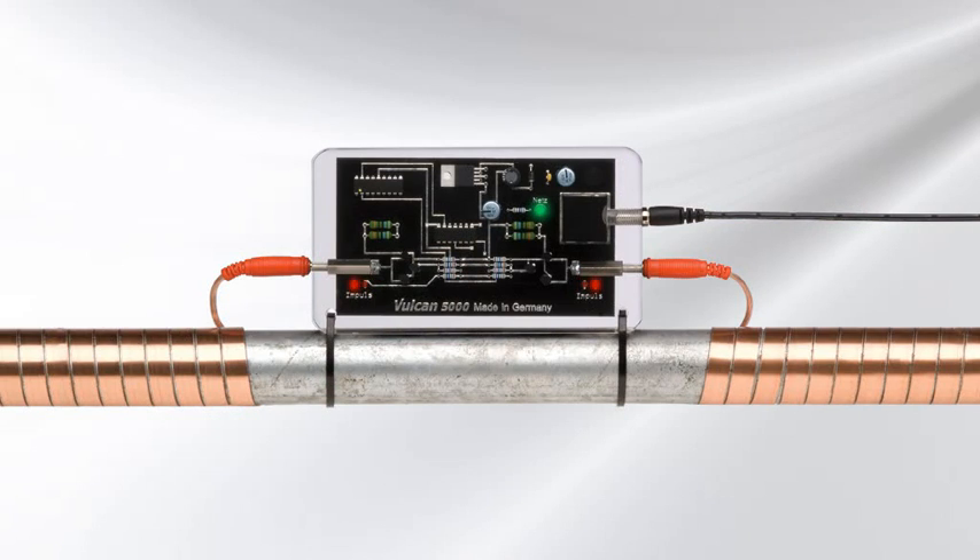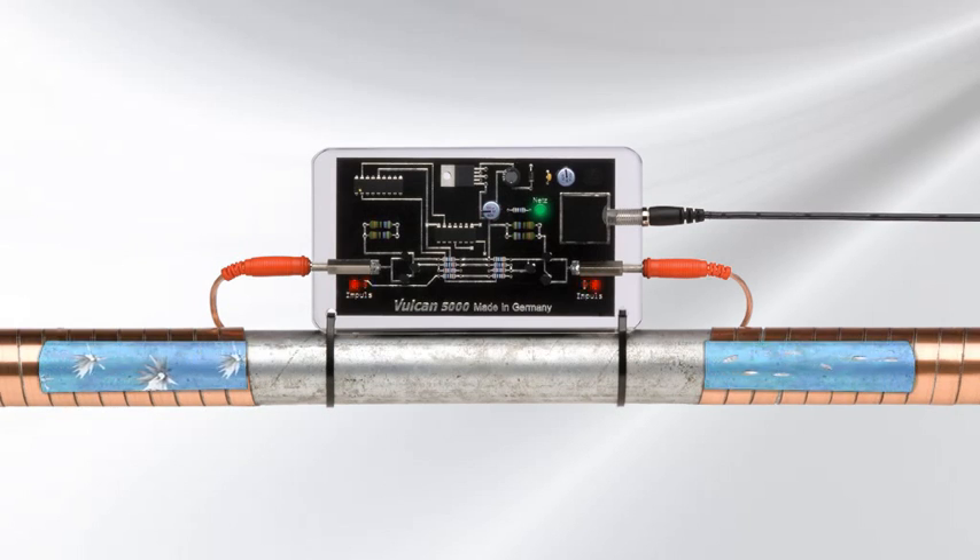Vulcan uses a technology that's been successfully applied in commercial and industrial settings for over 20 years. In its normal state, scale crystals form in complex structures and stick together. Vulcan uses high-frequency impulses that change the crystal form of the scale to a simple structure. Scale loses its ability to stick and no longer forms deposits — it's simply washed away with the water.